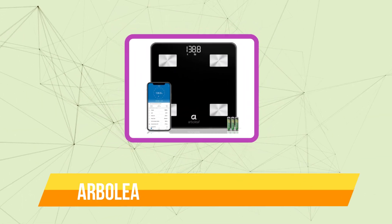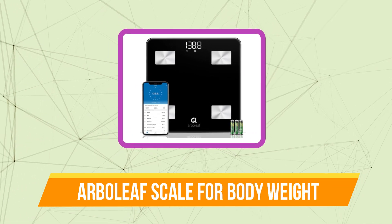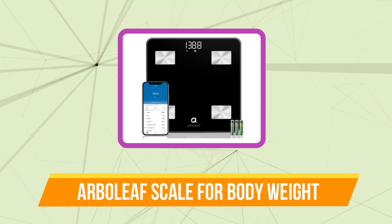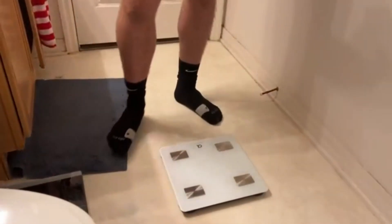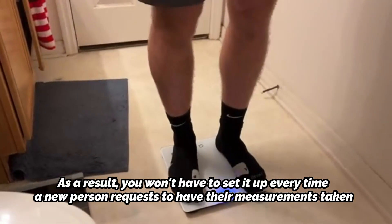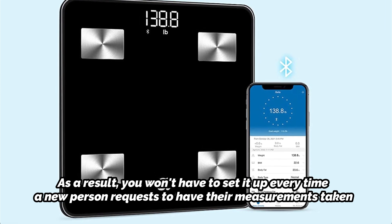Top 3 on our list is the Arbolief Scale for Body Weight. The entire family will love this Body Fat Monitor from Arbolief. It can identify each person as they step onto the scale and stores the profiles and data for many users. As a result, you won't have to set it up every time a new person requests to have their measurements taken.